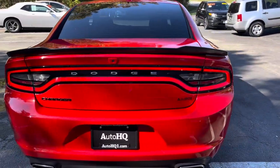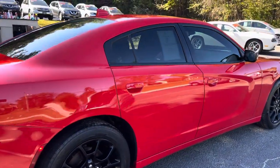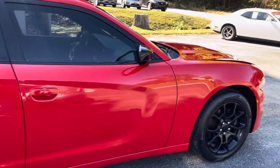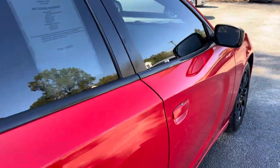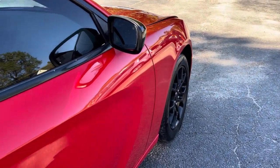Ready to go home — don't wait, it's not going to last long. I've had two people stop and look at it today already, and all I was doing was cleaning it so I could take pictures and put it online. It is beautiful. It's the SXT package, but it is the black top package as well, so it's got all of the blacked out everything on the car.